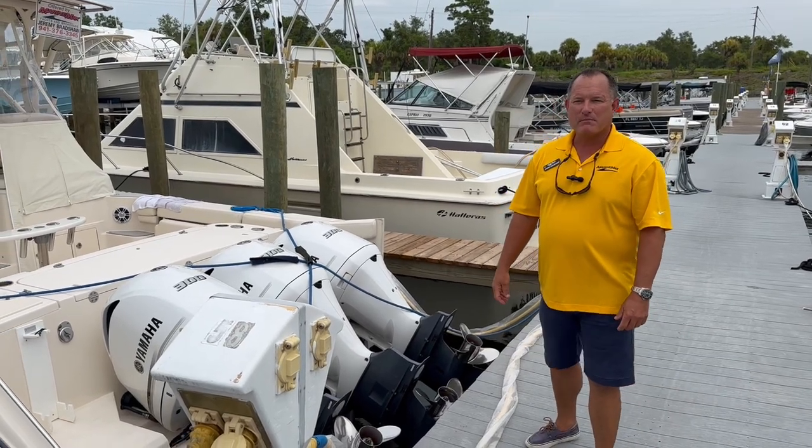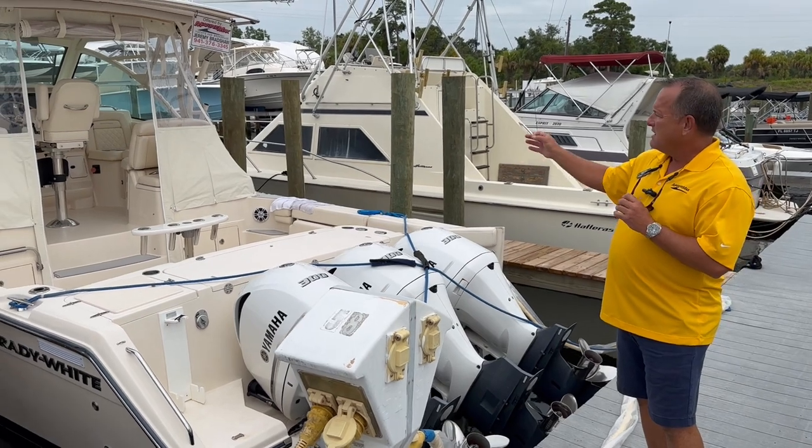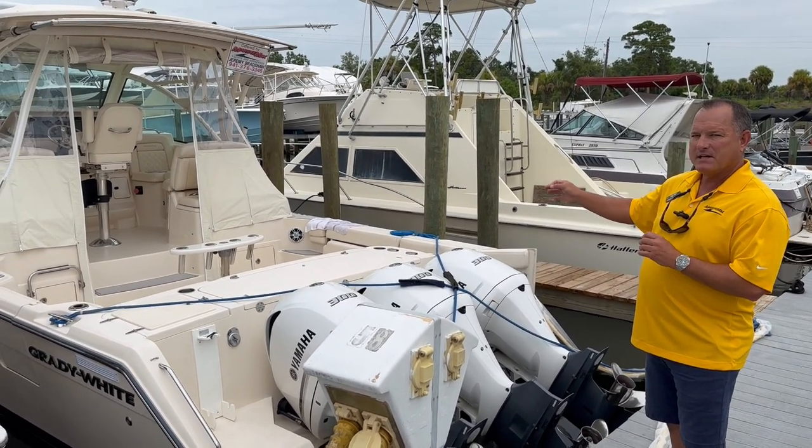Hi, this is Jeremy Bradshaw from Marine Max in Venice. This is one of my new listings. This is an exceptionally clean, very nice Grady White 370 Express.